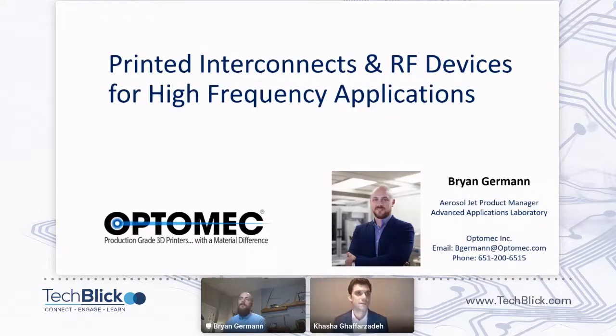Brian, it's all yours now. Yes, thank you, Kasia. Hello, everyone. Thank you for joining. As Kasia said, my name is Brian Germán. I'm the Product Manager for Aerosol Jet at OptiMec. My contact information is on the screen, so if you're interested or have any follow-up questions on what I talk about today, please feel free to reach out to me. This information is also on my speaker page.